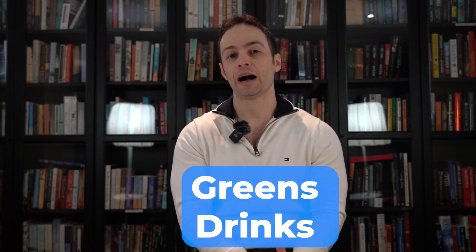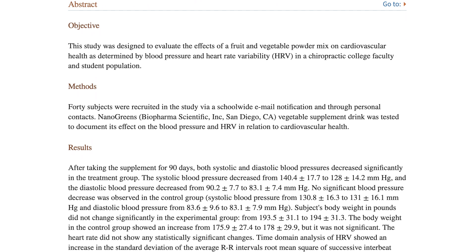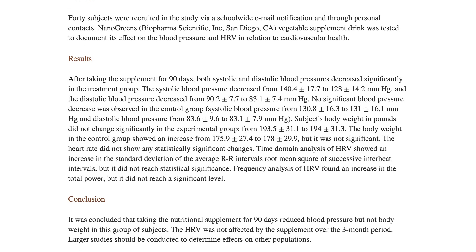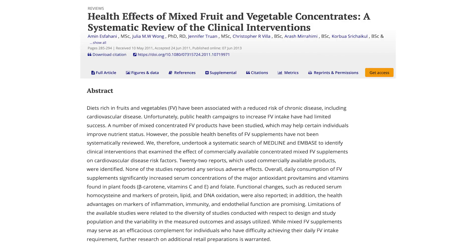Supplement number five for heart health is greens drinks — powdered green vegetables. If that sounds disgusting, they are actually flavored; most flavors are things like orange, citrus, or piña colada. One study found that supplementation with one scoop per day of greens powder lowered high blood pressure by 12 over 7 millimeters of mercury when taken for 90 days. One meta-analysis also found greens drinks to lower homocysteine, which is a marker of inflammation, and oxidation from free radicals.